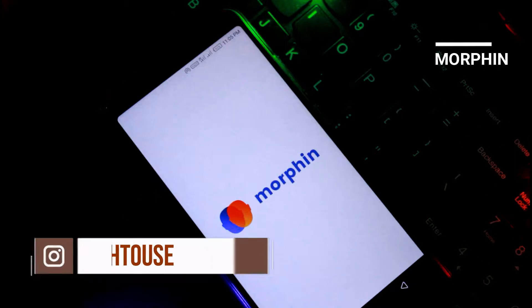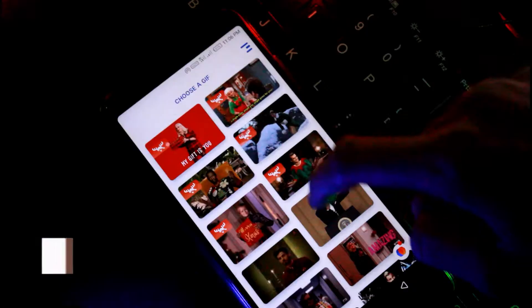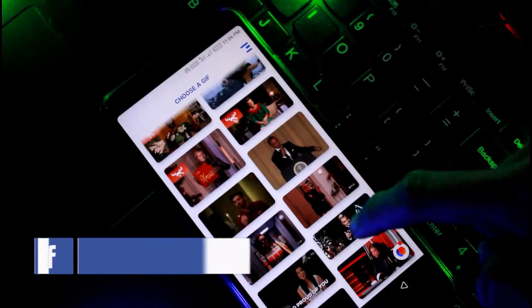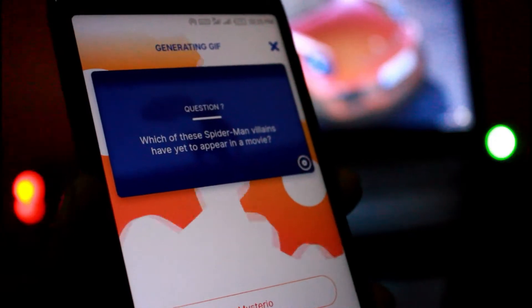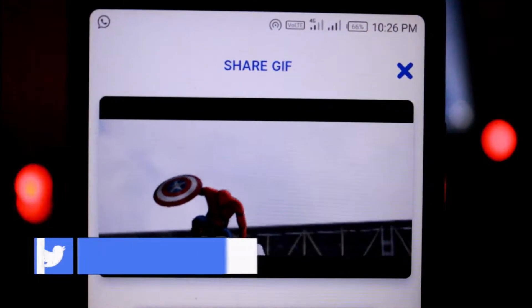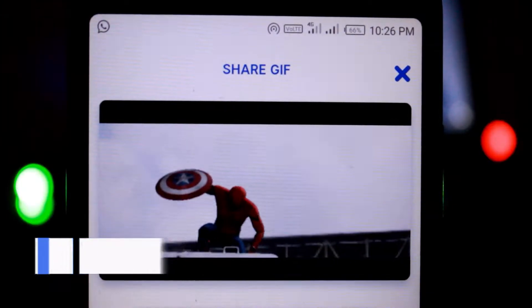The first app on the list is Morphine, where you take a photo of yourself, scroll through a series of GIFs, find your favorite, and the app will superimpose your face onto the face of whoever is in that GIF. It works a lot better than expected — you can become Leonardo DiCaprio or even the next Spider-Man.